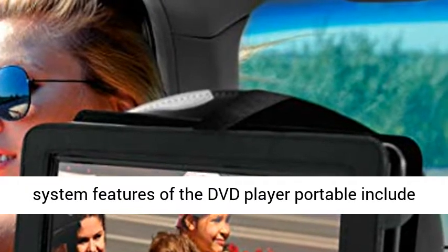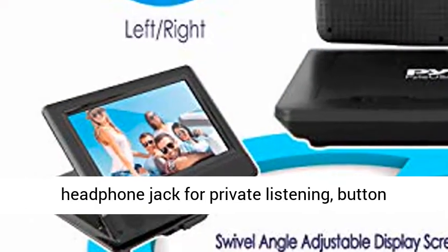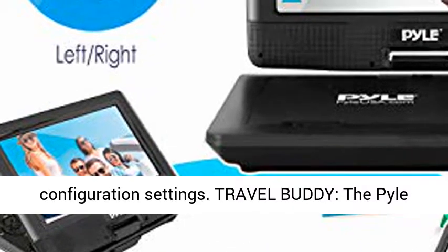Upgraded features: additional system features of the DVD Player Portable include a swivel adjustable monitor, widescreen LCD display, headphone jack for private listening, button-activated volume control, and picture configuration settings.